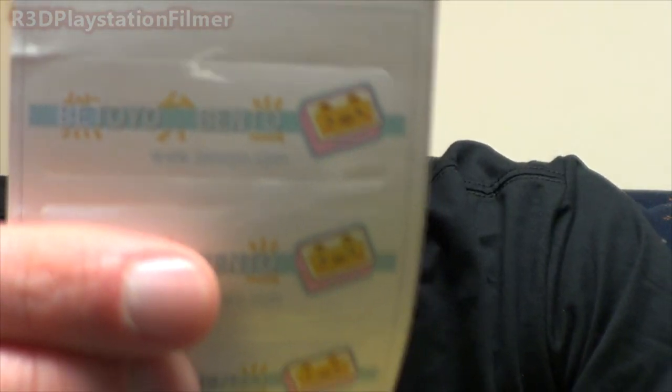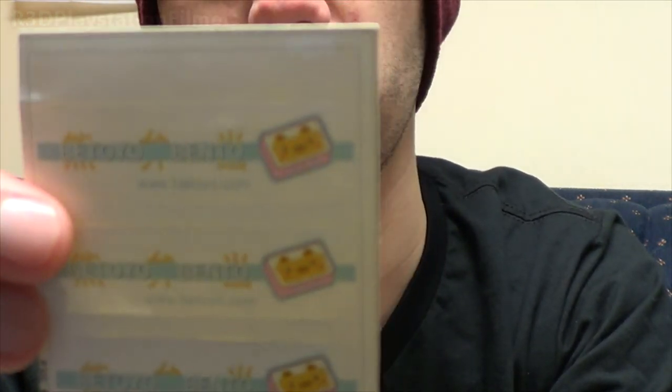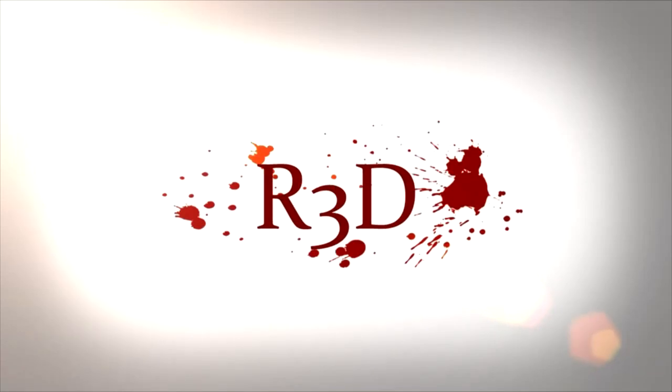Thank you for sending me this stuff to unbox, and thank you guys for watching. If you want to get your own Betoyo Bento box, just go to the website — Betoyo.com — and subscribe. You can subscribe for a longer amount of months and it's cheaper. Don't forget the thumbs up, comment below, and subscribe. See ya, bye!